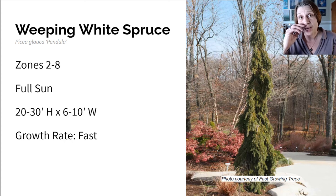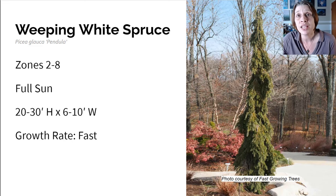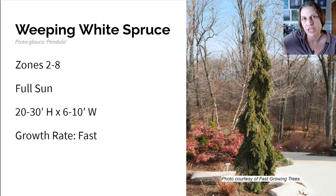Here we have the Weeping White Spruce — another evergreen. It's really cold tolerant, growing in zones two to eight in full sun. It gets about 20 to 30 feet high and six to 10 feet wide, and it grows fast. The weeping white spruce features deep bluish green foliage that turns a lighter green in the spring. It has a really delicate, graceful weeping pattern, making it ideal for small gardens that need a strong vertical element. It also works great as a windbreak, a unique privacy screen, or a standalone plant. It'll reach 10 feet in the first 10 years.